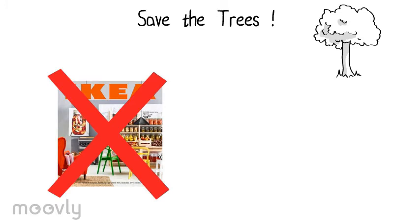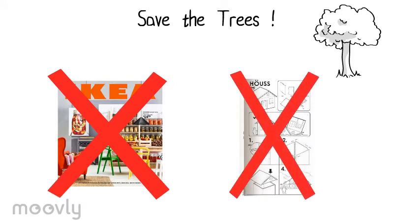In addition to that, IKEA should also get rid of the printed leaflets that come with the products and print the instructions on the packaging itself.